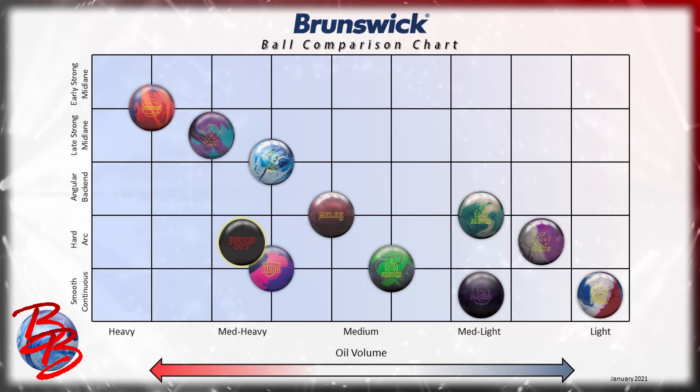This ball is built to complement the Melee Jab Blood Red from last summer perfectly. Jab Blood Red was that perfect symmetrical pearl benchmark shape with a lot of angularity at the back of the lane for a symmetrical ball. But if players had one complaint about that ball, it's that it needed a good amount of friction to perform at its best. So the knockout answers the call by bringing us a solid version of the Jab that handles more volume up front and still digs at the back the exact same way you expect your Jab to.